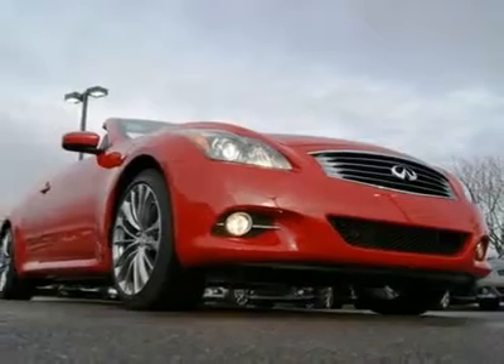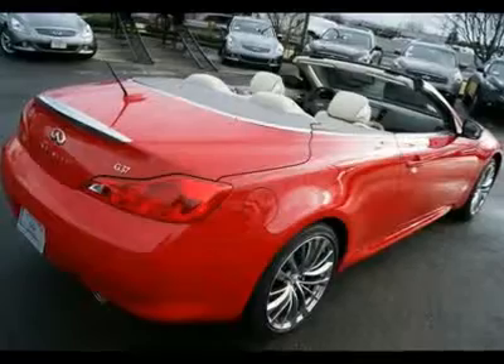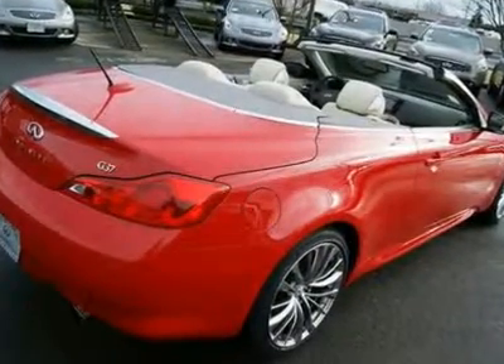The VQ-series engine has always been tuned to provide audible joy, especially when you really open it up, but your senses are really in for a treat when you can listen to those beautiful sounds unobstructed by a roof.